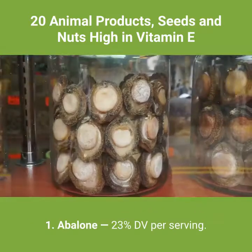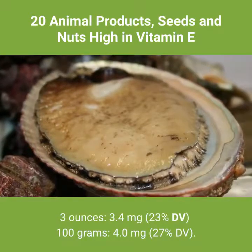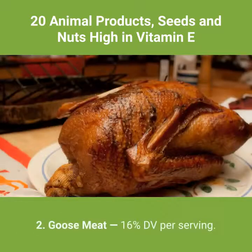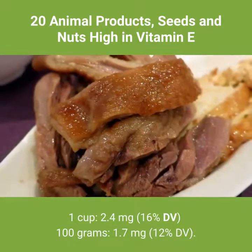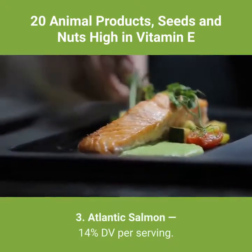1. Abalone — 23% DV per serving. 3 ounces: 3.4 milligrams, 23% DV. 100 grams: 4.0 milligrams, 27% DV. 2. Goose meat — 16% DV per serving. 1 cup: 2.4 milligrams, 16% DV. 100 grams: 1.7 milligrams, 12% DV.